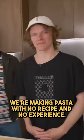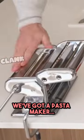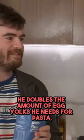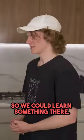We're making pasta with no recipe and no experience, from scratch. We've got a pasta maker and that's it. Let's do it. I've seen a guy on TikTok that every day he doubles the amount of egg yolks he needs for pasta, so we can learn something there.